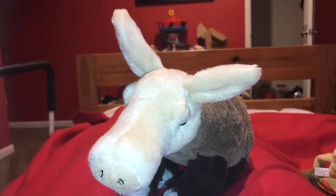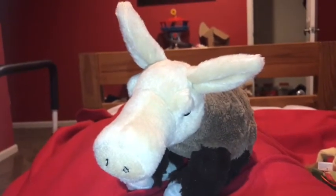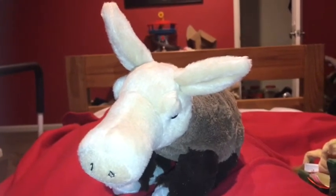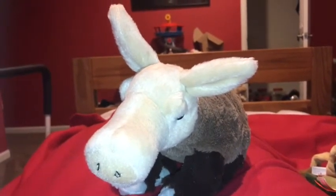Hi guys, Adam here and welcome back to another video on Adam's Toyland. Today I'm going to be showing you this Wild Republic aardvark.